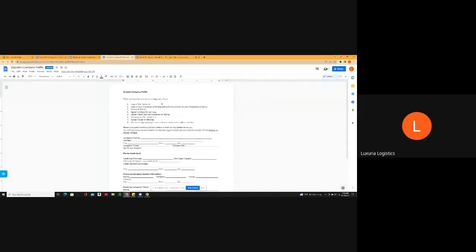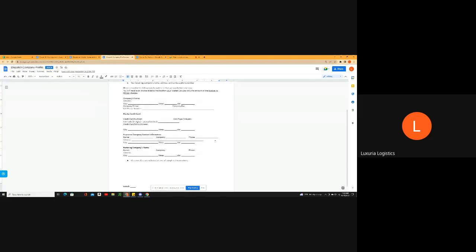The next document I sent you is a company profile for you to send to drivers, so you know all their information before you move forward working with them. If they're not willing to fill this out, it's not worth it — this is the bare minimum. It also includes a way to bill them — you can charge them by credit card.